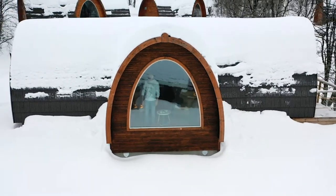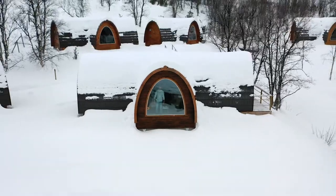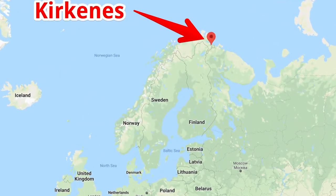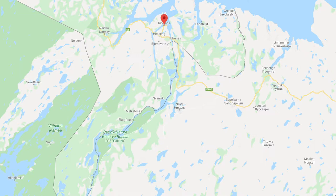In this video, I'm coming to you from Snow Hotel Sirkenis, a unique hotel located in Sirkenis, Norway. This little town of Sirkenis is about as far north as it gets, at 250 miles above the Arctic Circle. It's also right at the intersection of the borders of Norway, Finland, and Russia.